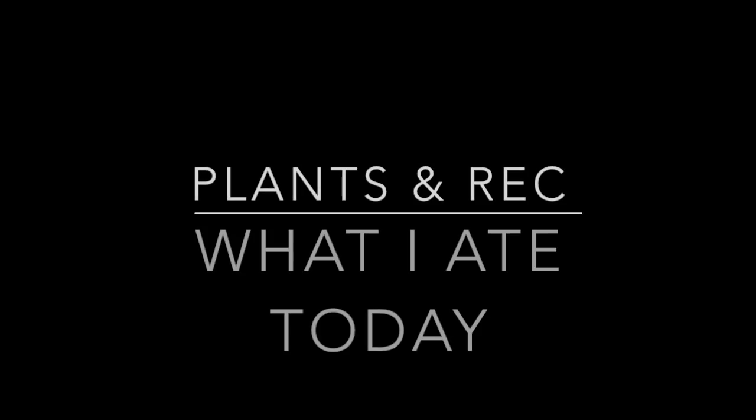Hi guys, welcome to another video — another 'what I eat in a day to gain vegan muscle and lose that unfortunate vegan fat.' My name is Alyssa and my channel Plants and Recreation is all about how I am getting healthy and fit on a plant-based diet. I've made a commitment for 100 days to make a video sharing everything I'm eating, how I track it in MyFitnessPal, and my macros according to the IIFYM 'if it fits your macros' method. If you haven't subscribed yet, please hit that red subscribe button below. Today is day 31 of that 100-day commitment.